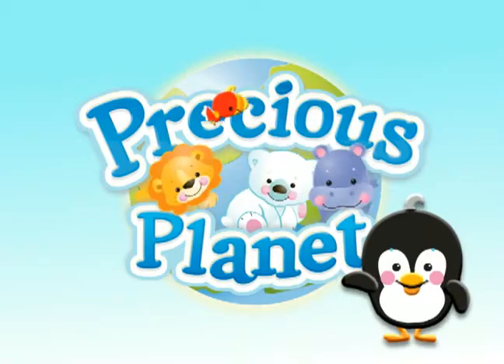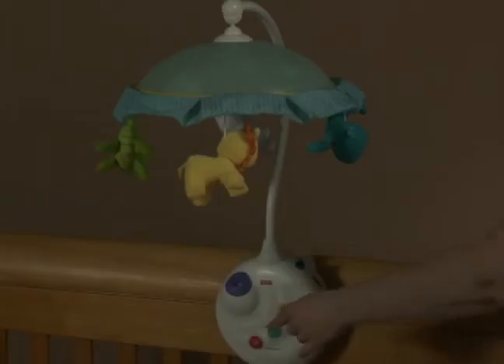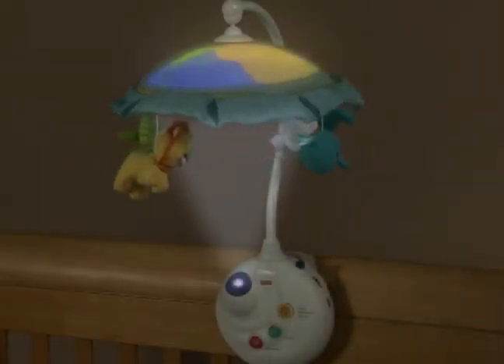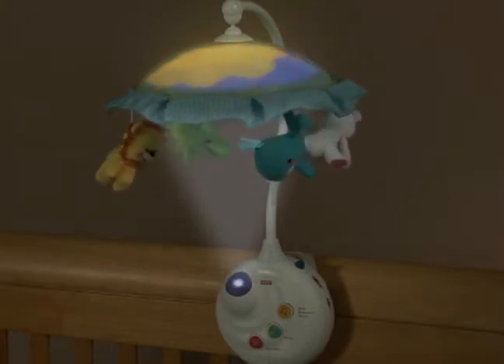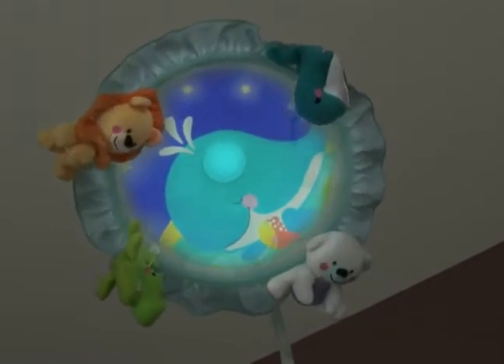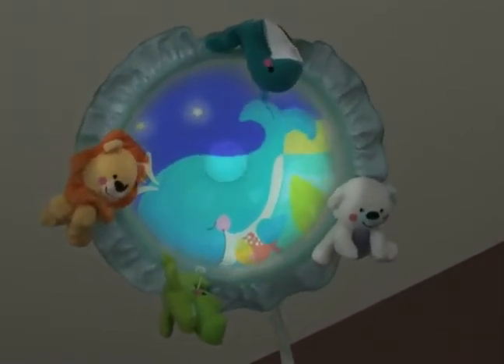Introducing the Precious Planet Projection Mobile. With the touch of a hand, sights and sounds of baby animals from all over the world come alive in baby's nursery. A mesmerizing ceiling projection is brought into the youngest baby's view with the